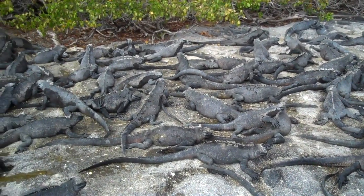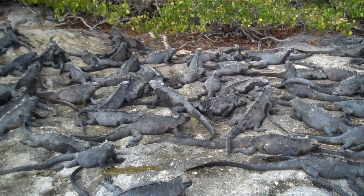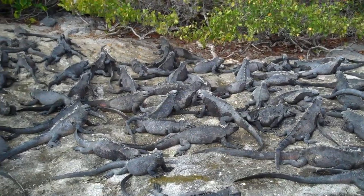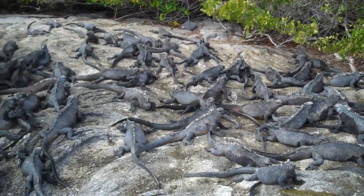Like land Iguanas, marine Iguanas are thought to have evolved from the more typical tree Iguanas, adapting over the course of millions of years since they first washed ashore from the rivers of Ecuador's mainland.